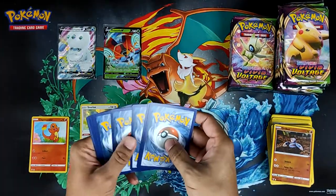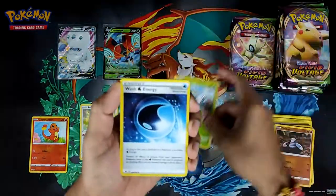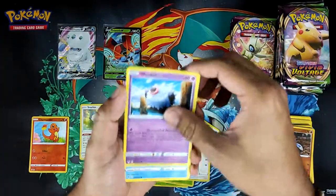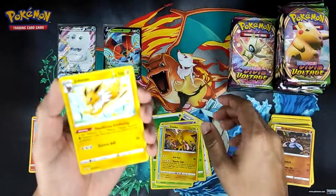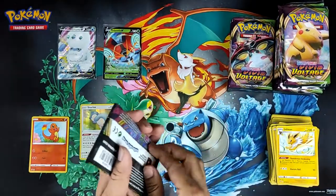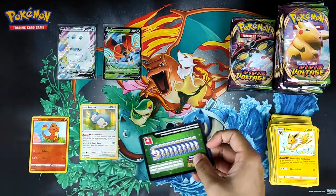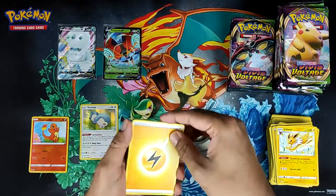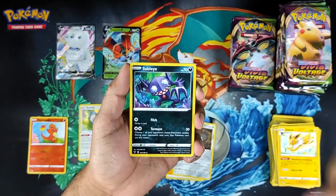With Zamazenta being the worst, then Zacian, then Celebi, then Raikou which is around £20. Jirachi is hovering around £30 and Rayquaza is around £30 as well. Surprisingly Rayquaza seems to be the most expensive — Jirachi is dropping to £25, Rayquaza is sticking at £30, which is strange because Jirachi is the more playable one so I was thinking Jirachi would be the one that — oh god, was it out of focus?